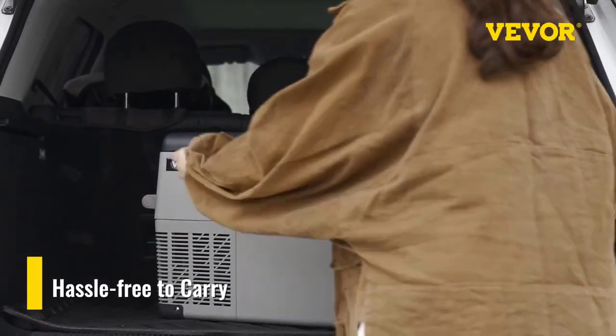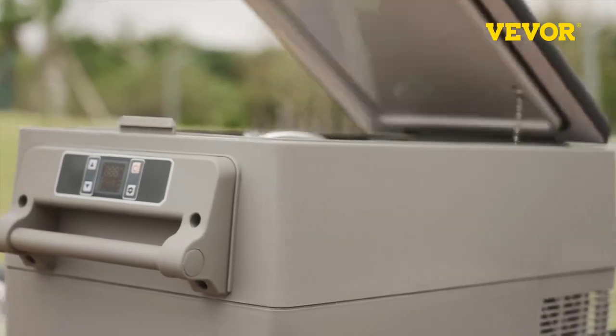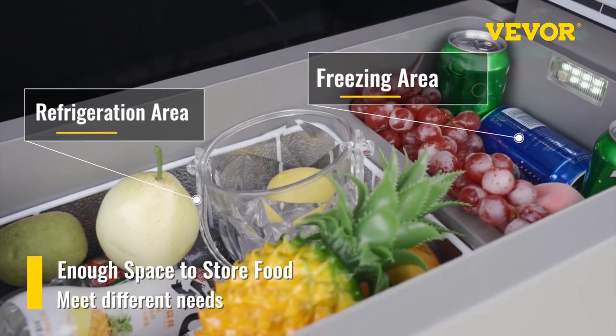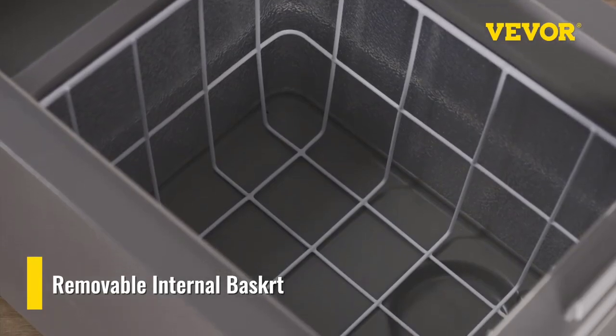Use: Camping, Picnic. Features 1: App or Manual Control. Features 2: 3-Level Protection. Features 3: Fast Cooling and Energy Saving. Features 4: Mini Fridge. Features 5: Camping. Features 6: Icebox.